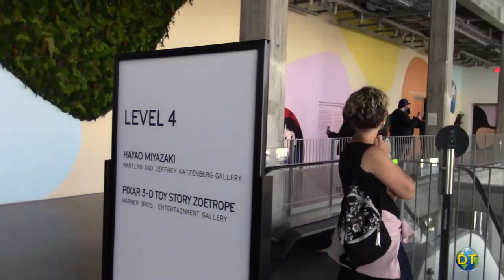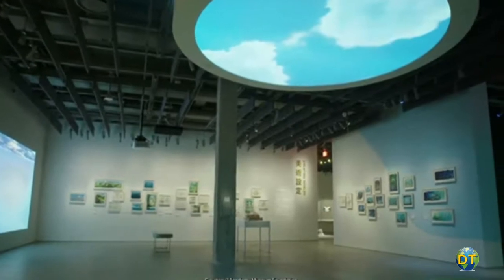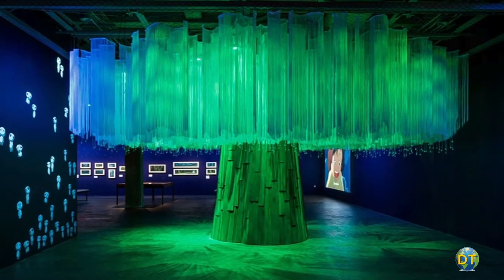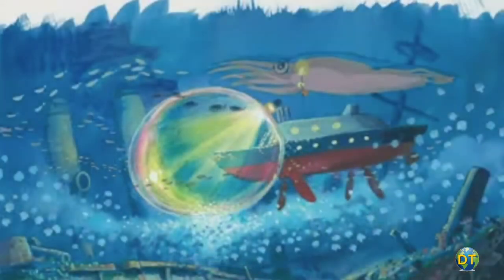The museum's lower floor houses the Marilyn and Jeffrey Katzenberg Gallery, where a temporary exhibition features the animated films of director Hayao Miyazaki, exploring the filmmaker's animated features including original artwork, character design, storyboards, cells, and posters from this internationally renowned artist's career.